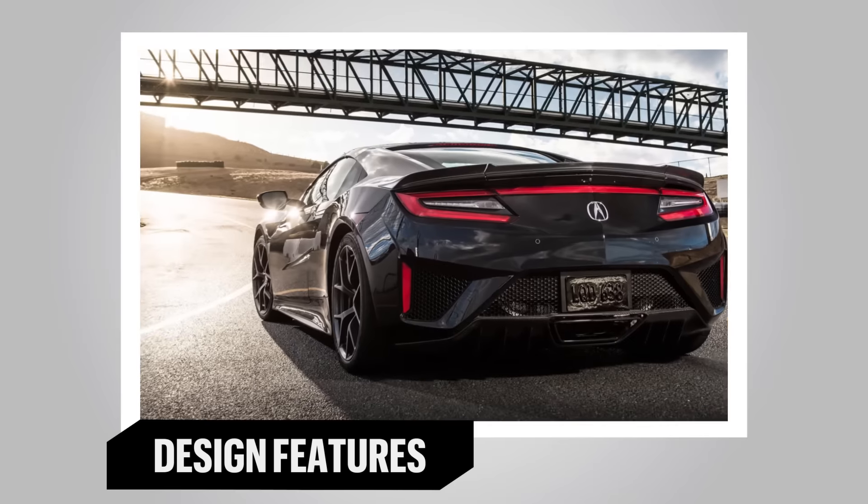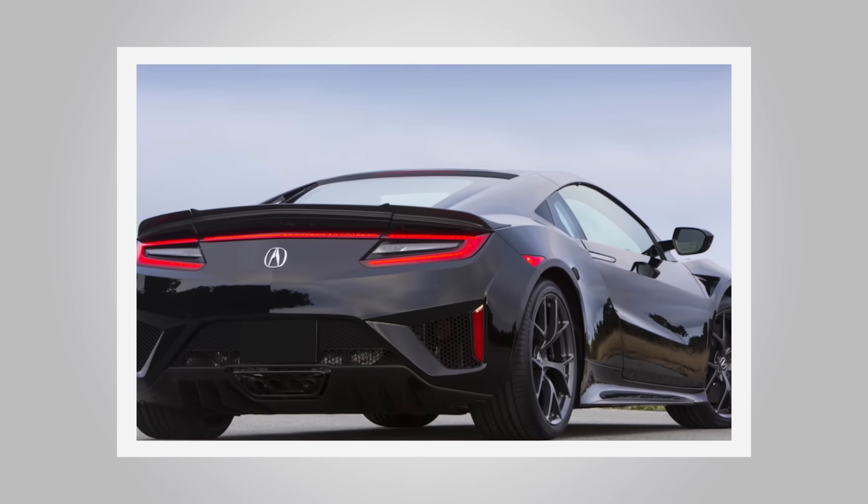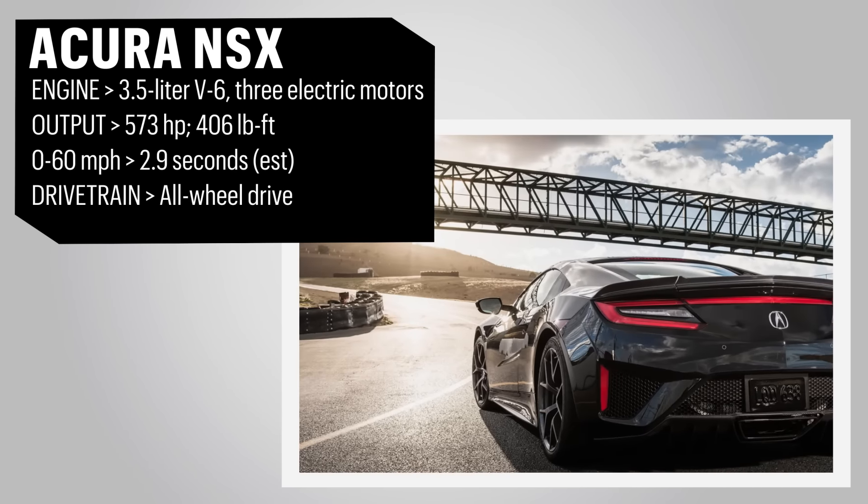All-wheel drive is standard, as is a nine-speed dual-clutch automatic. A wide stance and stubby nose creates sporty proportions, while angular details and squinty headlamps add a menacing appearance.